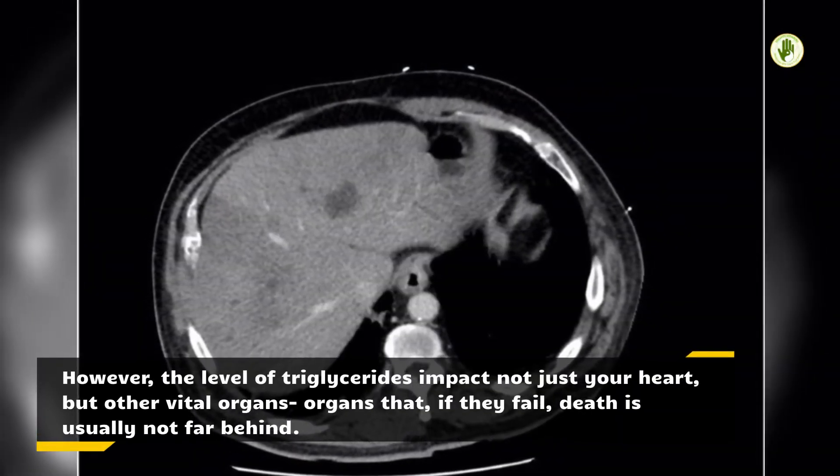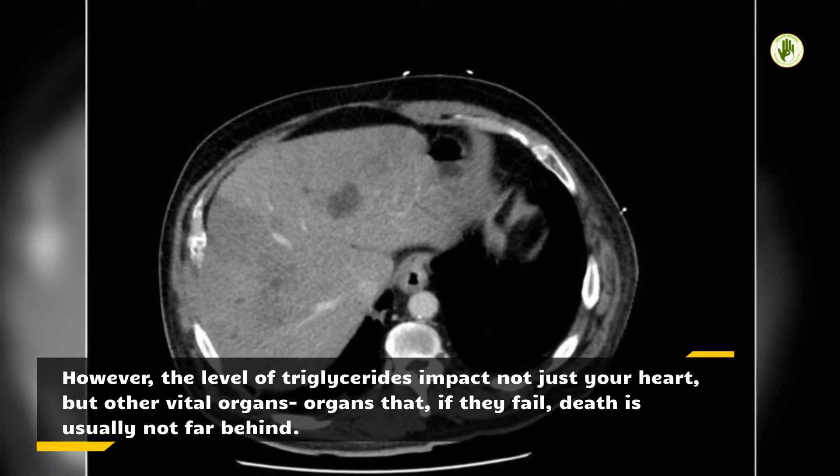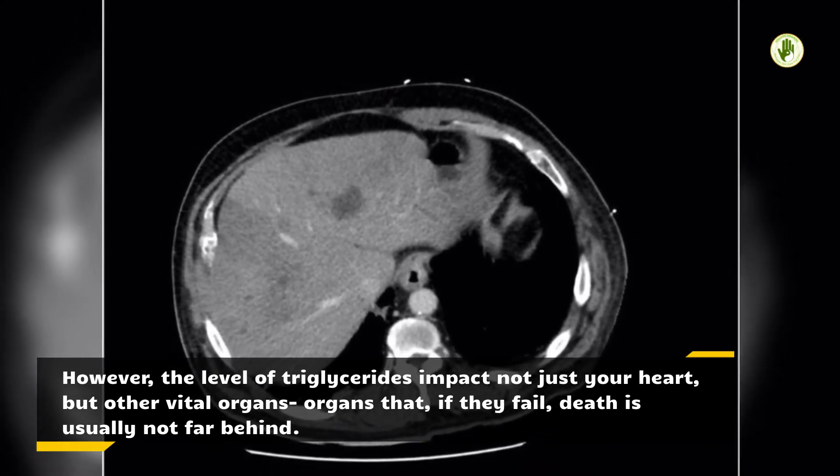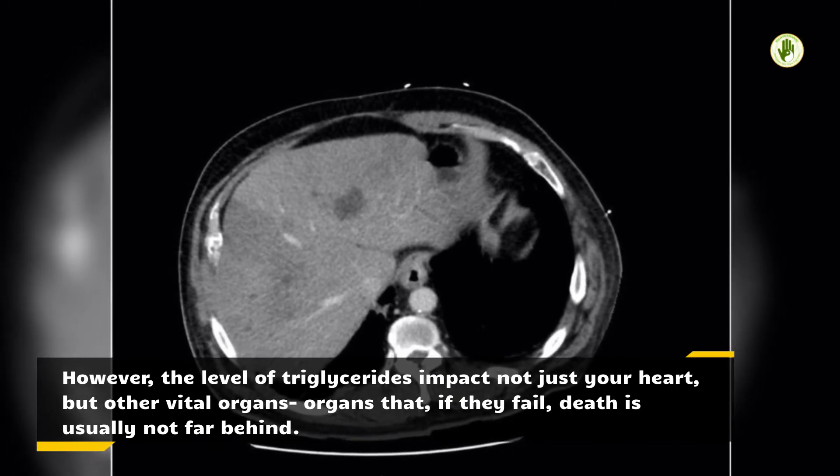However, the level of triglycerides impacts not just your heart, but other vital organs — organs that, if they fail, death is usually not far behind.